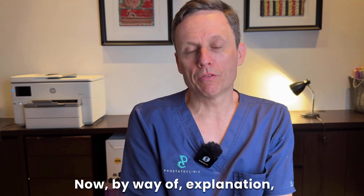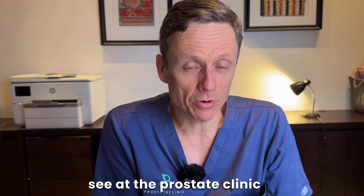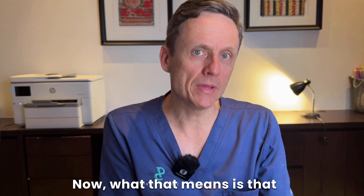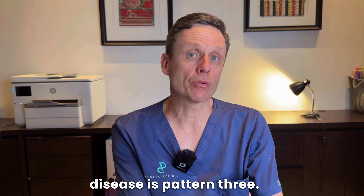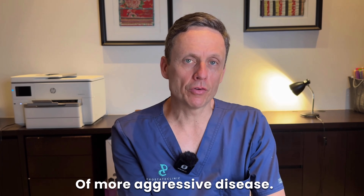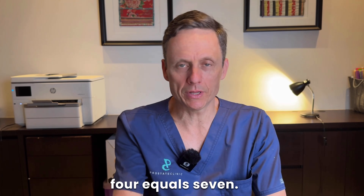By way of explanation, the most common type of cancer seen at the Prostate Clinic is a Gleason score of 3 plus 4 equals 7. What that means is that the majority of that man's disease is pattern 3 — the least aggressive form of cancer — and he has a smaller amount of more aggressive disease, pattern 4. So he's a 3 plus 4 equals 7.